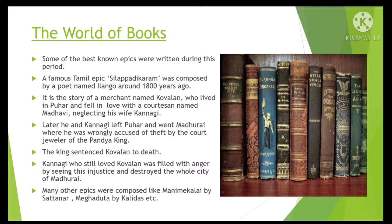A famous Tamil epic, Silapadikkaram, was composed by a poet named Ilango around 1,800 years ago. It is the story of a merchant named Kovalan who lived in Puhar and fell in love with a courtesan named Madhavi, neglecting his wife Kannagi.